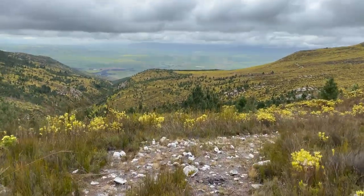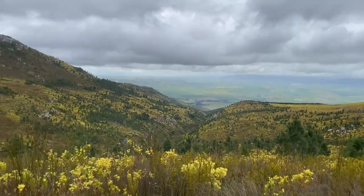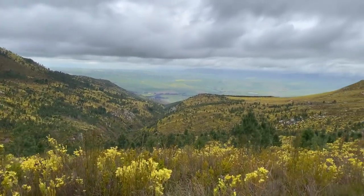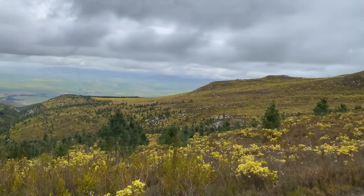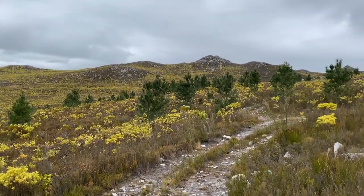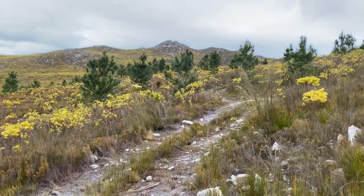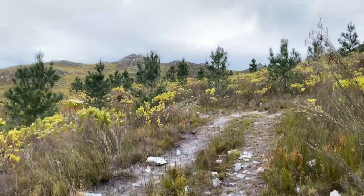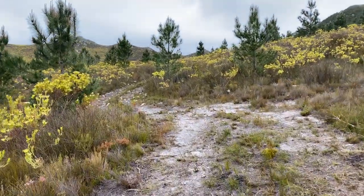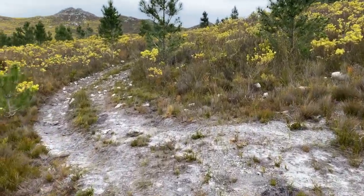Here's the habitat I'm currently in. You can see all the fynbos — all these plants are starting to flower and get all their colors, giving the hills that sort of yellowy undertone. Not a bad place to spend the day finding reptiles, especially when you're ticking off all your targets. Couldn't be more stoked with how the day's gone. Let's see what else we're going to find.